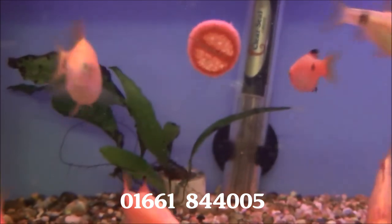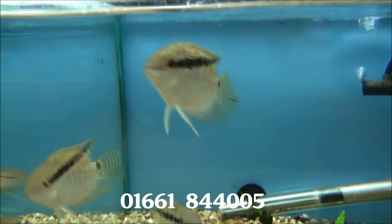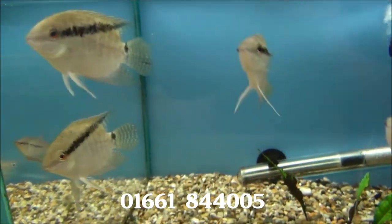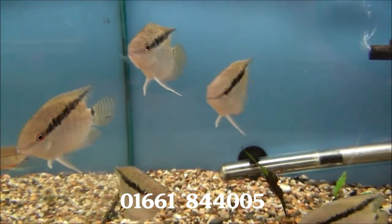We've got some large diamond rosy barbs — quite a nice fish, very colourful. These are Festive or Flag Cichlids, approximately 3 inches long, and they're £5.99 each.